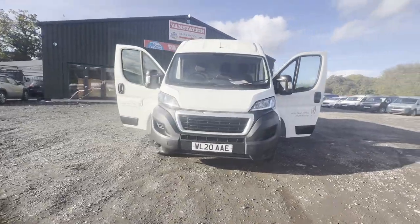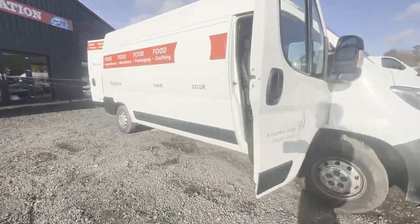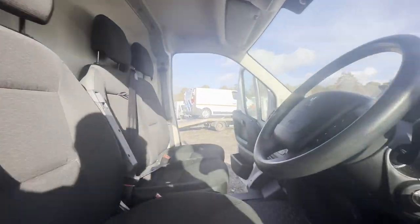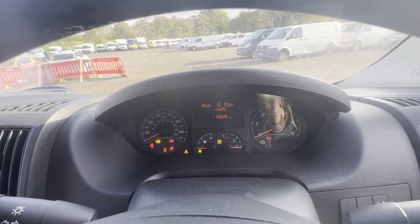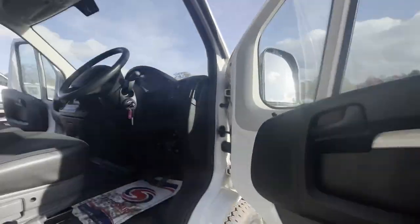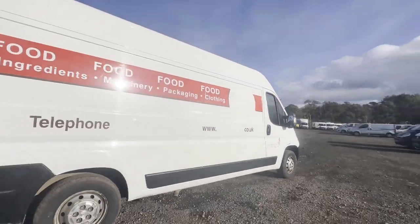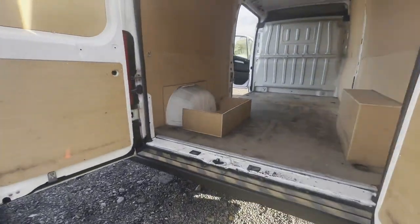Model: 2020 Peugeot Boxer Relay 335 L3 Diesel 2.2 BlueHDi H2 Professional Van 140ps. Body: white panel van. Mileage: 113,526. MOT: 26th of July 2024. Engine: 2179cc DW12 BlueHDi 140. Transmission: six-speed manual, front-wheel drive.